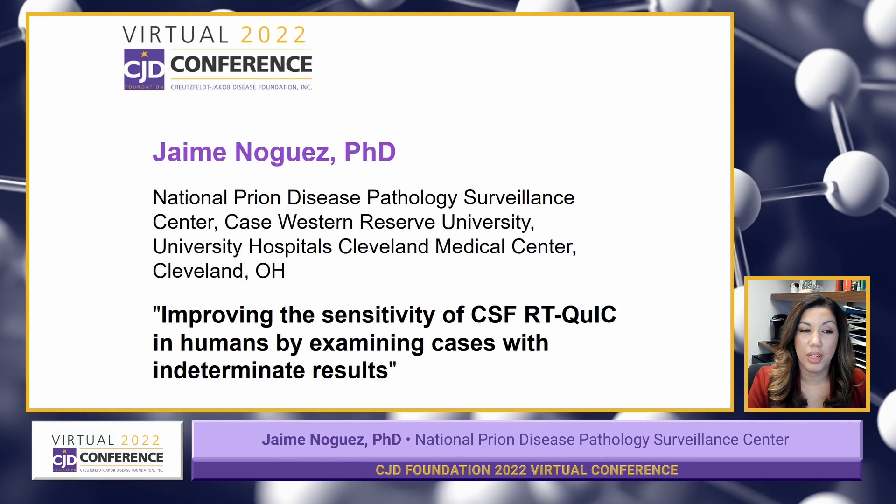Hello, everyone. My name is Jamie Noges. I am the section director for CSF testing at the National Prion Disease Pathology Surveillance Center at Case Western Reserve University in Cleveland, Ohio. This is the only center of its kind, and it offers diagnostic testing for prion disease to patients and their families.